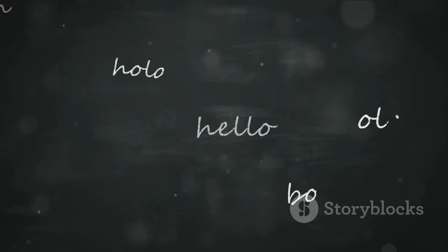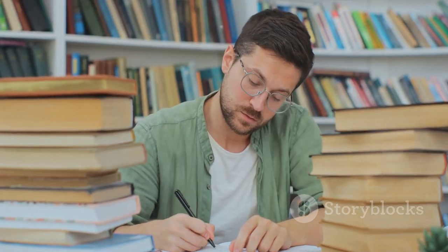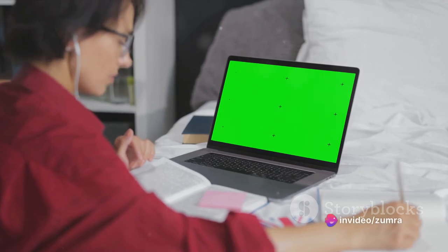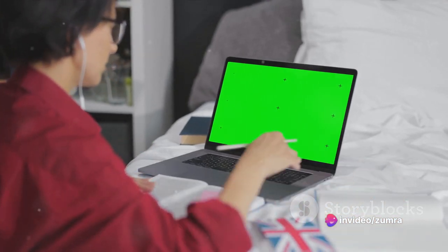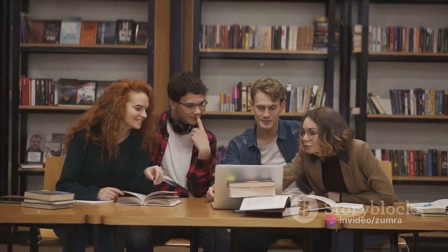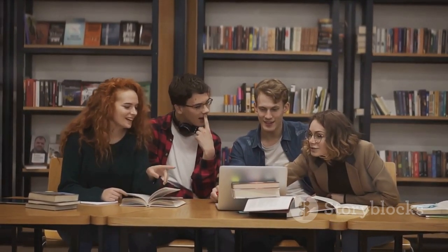The third step involves taking notes. While watching, keep an eye out for new words, phrases, and expressions. Note them down and review later. This practice enables you to reinforce your vocabulary and study the context of words' usage. You'll marvel at how swiftly you can enhance your language skills by actively engaging with the content.